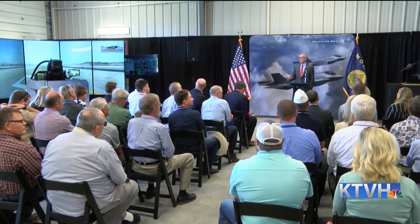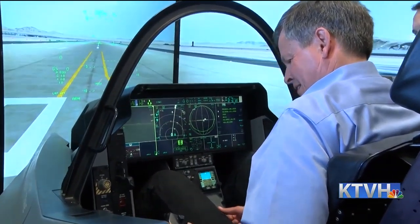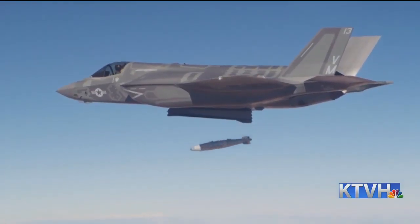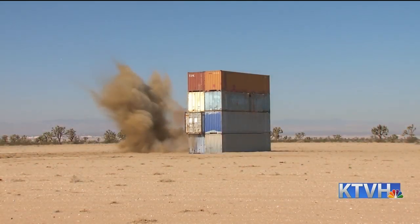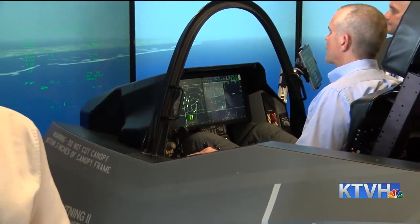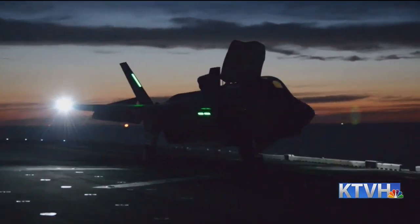Defense giant Lockheed Martin gave congressional leaders and reporters a virtual look at its fifth-generation fighter jet, the F-35 Lightning II, capable of reaching supersonic speeds and equipped with the latest technology. One of the key advantages of this next-generation aircraft is its stealth mode — the ability to enter enemy airspace without being detected by radar. The element of surprise that the F-35 affords the United States, as well as its allies and partners, is immeasurable.